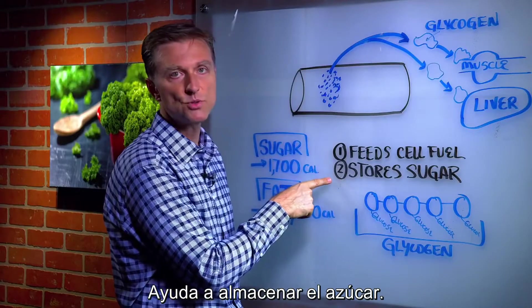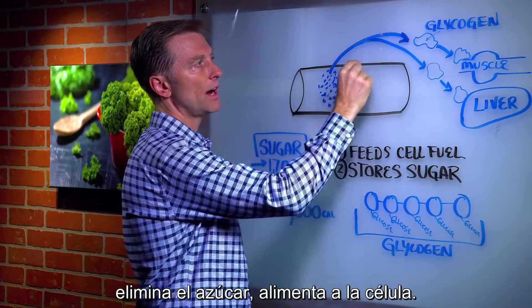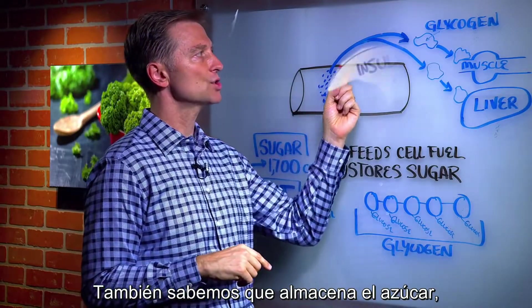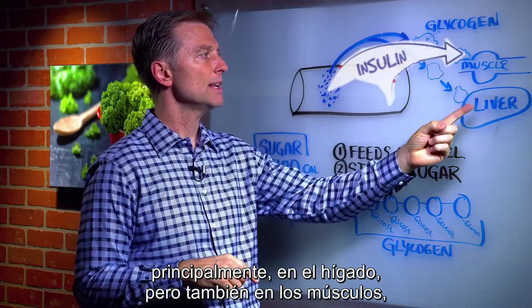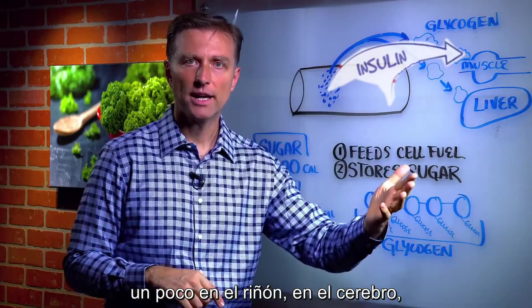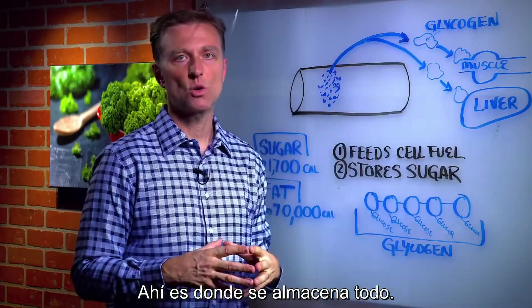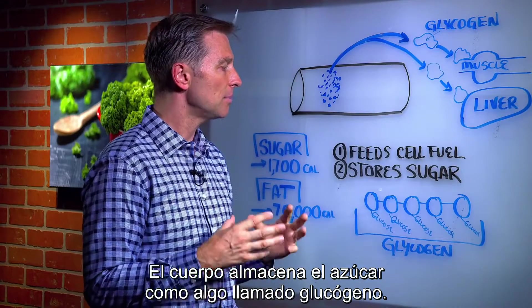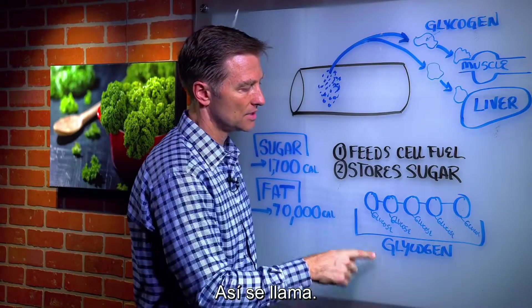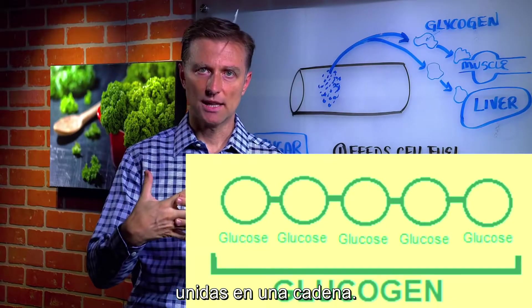Number two, insulin helps you store sugar. It takes the sugar out and stores it mainly in the liver, but some in the muscle as well, some in the kidney, some in the brain, and some in the white blood cell — but mainly the liver and kidney. That's where the storage happens. The body stores sugar as something called glycogen, which is a series of glucose molecules strung together in a chain.